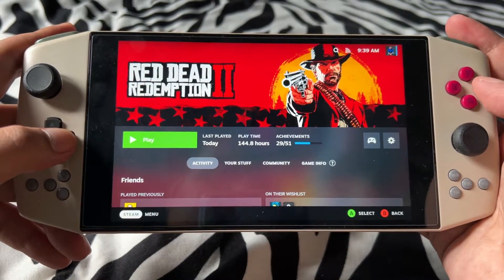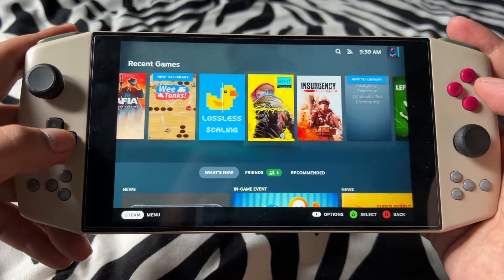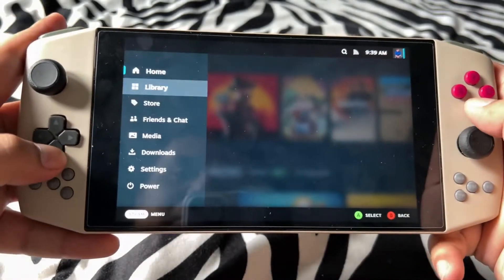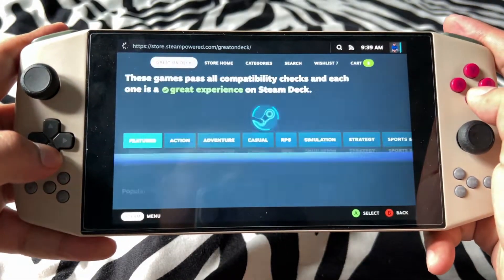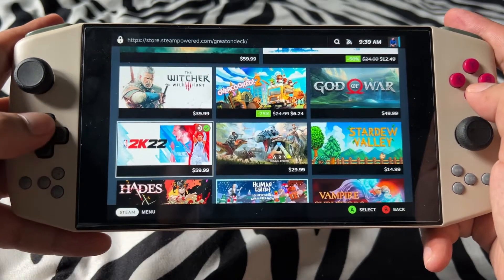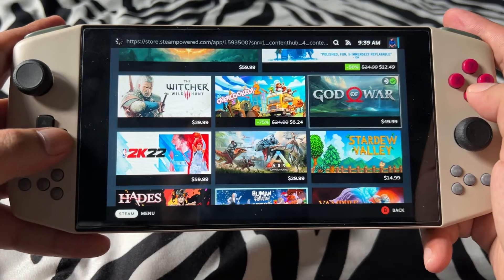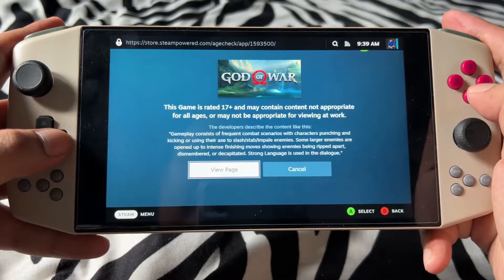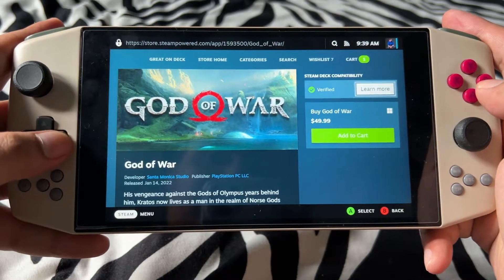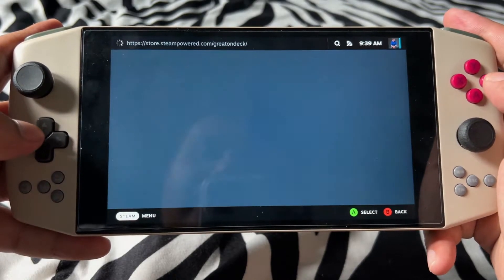So I have my Steam library here. I could also go to the store if I wanted to, maybe buy some games. Of course I wouldn't buy a game because...